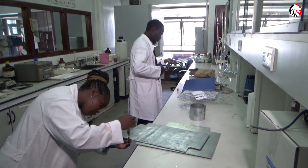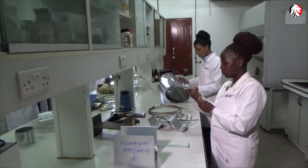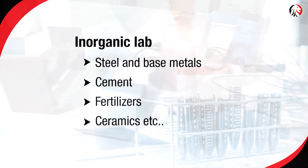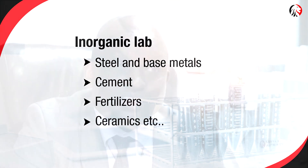There is lab three — the inorganic and materials lab. This is the lab of interest today because this is where the test for steel and base metals occur. It tests for cement, fertilizers, and other related trade goods. We also have a satellite lab in Mombasa, which does a combination of all three labs.